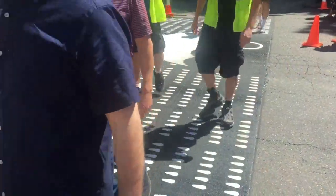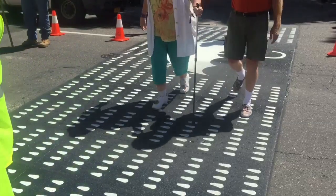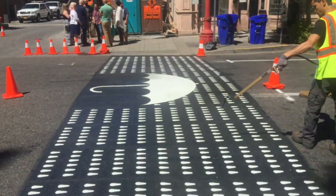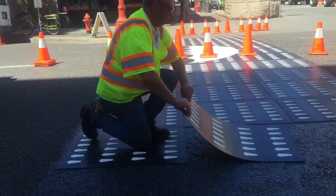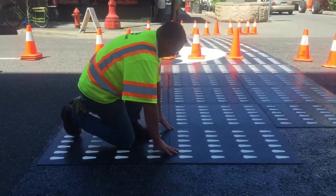Are there any other intersections around the city that have been targeted for this type of installation? Not yet. We really hope that with this pilot project we hear a lot of positive feedback from the community and businesses, and that other neighborhoods will want to partner with us and put these in their areas. But right now this is the first of its kind and the only one that's planned.